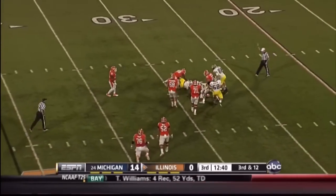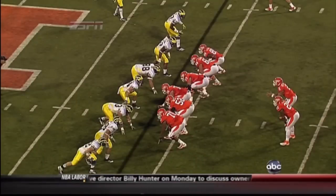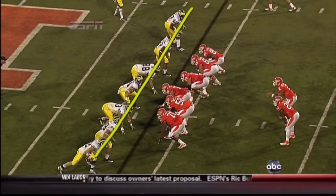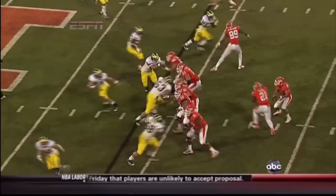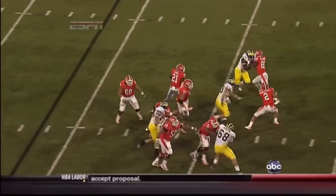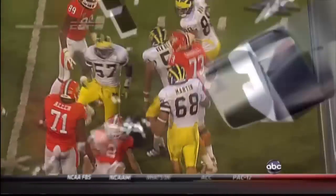Shieldshouse is going down — Ryan Van Bergen with the sack. Michigan's defensive line — watch the number who drop out and only four come. There's confusion up front; they don't know where it's coming from. It's poor blocking and execution, and the result is another sack.